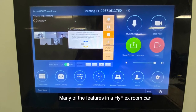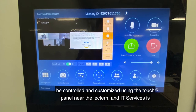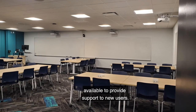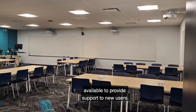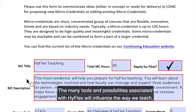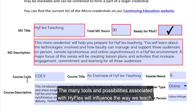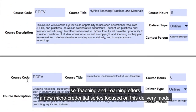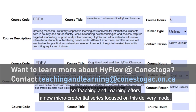Many of the features in a Highflex room can be controlled and customized using the touch panel near the lectern, and IT services is available to provide support to new users. The many tools and possibilities associated with Highflex will influence the way we teach, so Teaching and Learning offers a micro-credential series focused on this delivery mode.